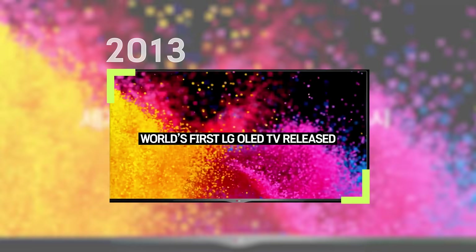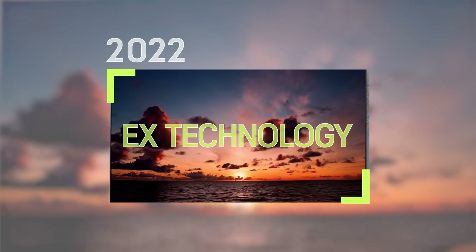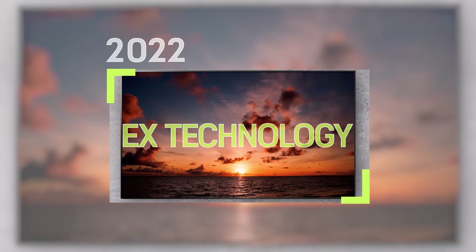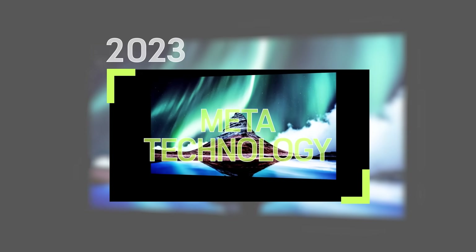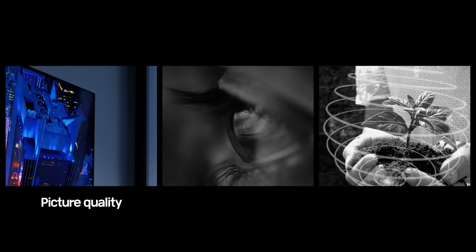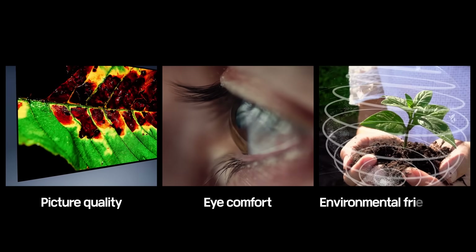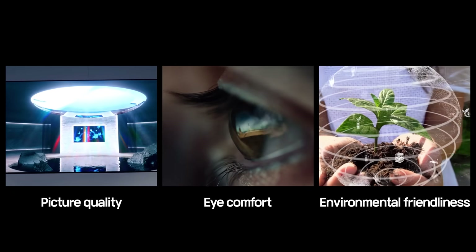Since launching the first-ever OLED TV panel back in 2013, LG Display has devoted over a decade of research to achieving true-to-life picture quality. We are not only focusing on developing great picture quality, but we also strive to invent technologies that improve the user's health and the environment.